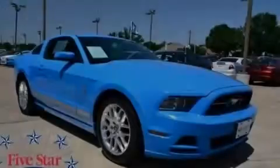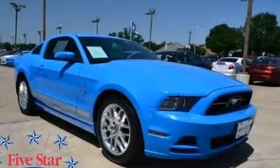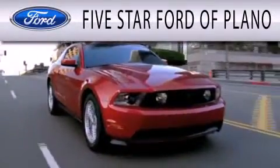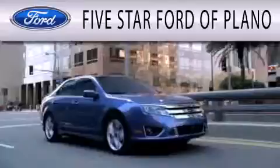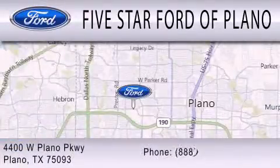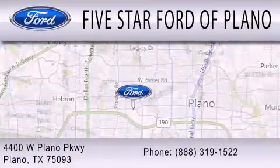Contact us today to arrange your test drive. 5 Star Ford of Plano is dedicated to doing everything possible to ensure that the experience you have selecting your next vehicle is as pleasant as possible. We are located at 4400 West Plano Parkway in Plano.